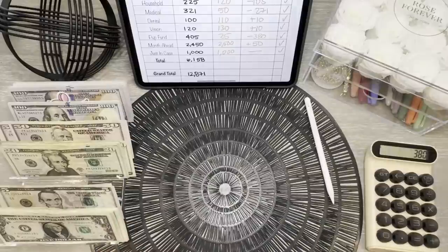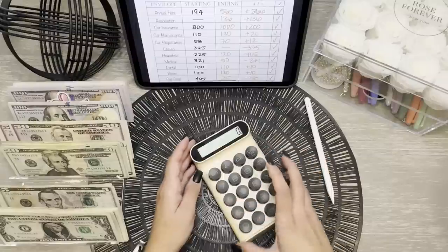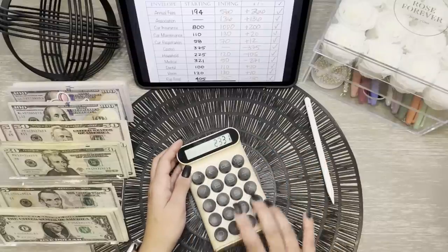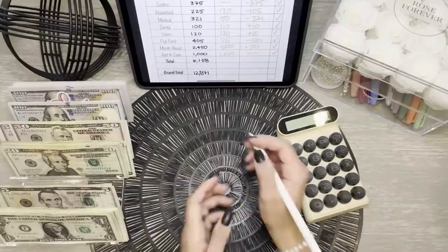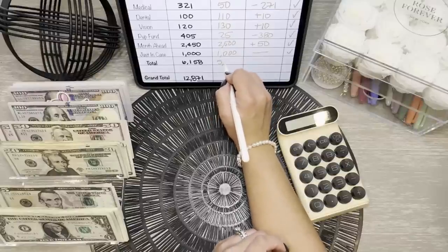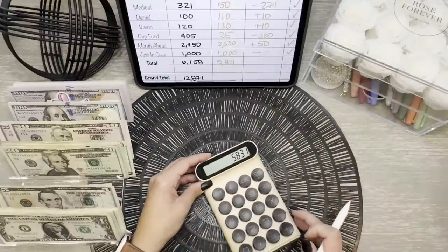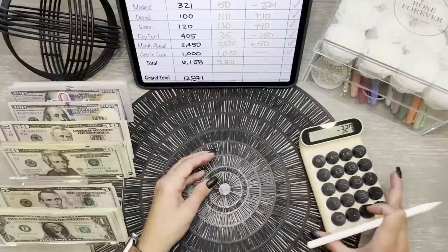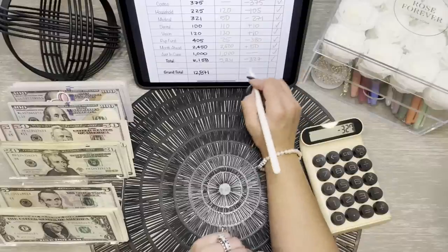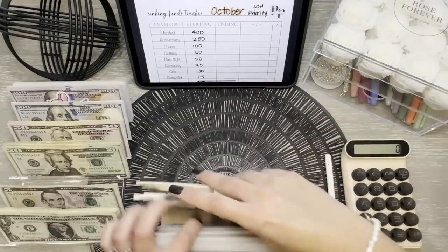Let's quickly add up those totals and see where we're at for our High Priority Binder. It looks like we are ending the month of October with $5,831, and that was actually a negative change of $327 total. Not too bad — I thought that was definitely going to take a bigger hit.